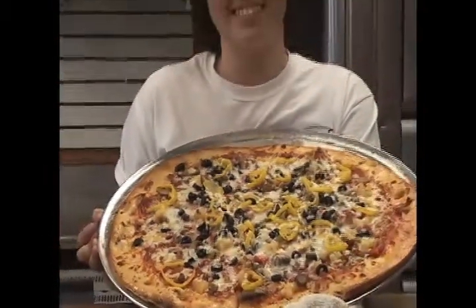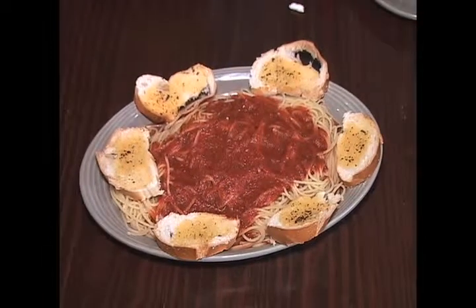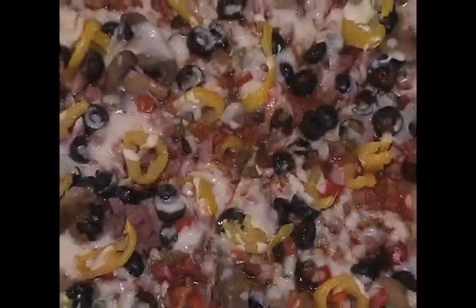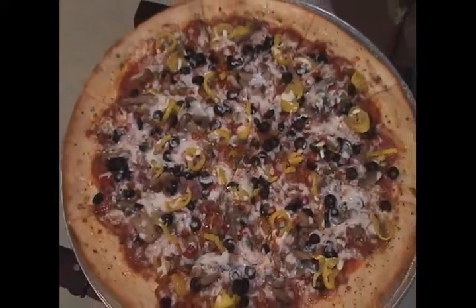Well guys, here's some of the things that were brought out tonight. First and foremost, we had a delicious spaghetti meal — fresh made marinara sauce on spaghetti with homemade garlic bread. Next I got to try a homemade meatball hoagie sandwich. And then finally we got to try a pizza. Now if you look at this pizza, it's got everything on it.